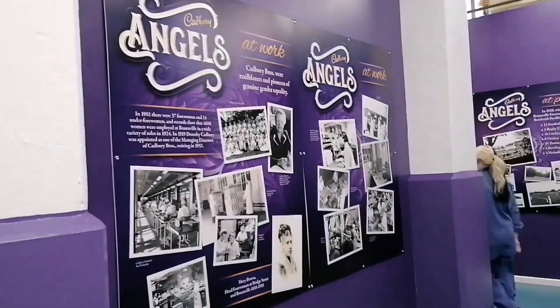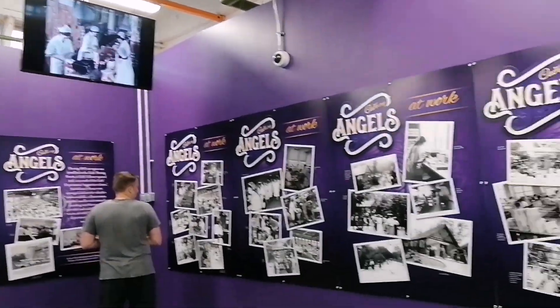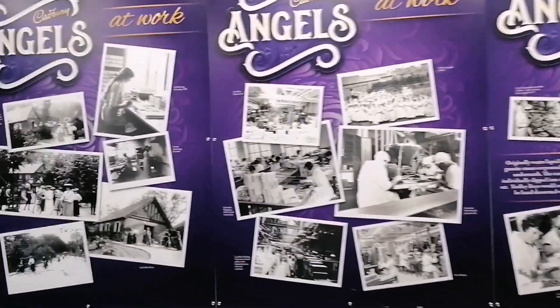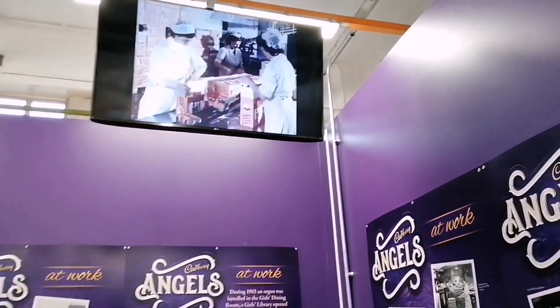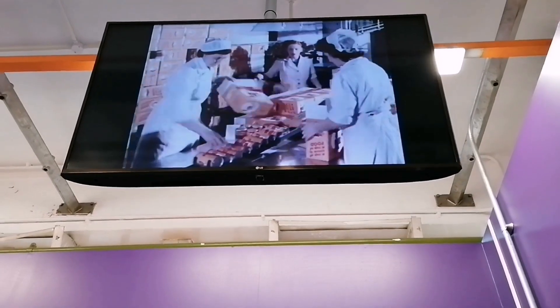This corridor in particular actually tells you about the Cadbury's Angels. You see all the artwork everywhere on these walls. This is one where I'll stop to have a look myself, to take in the history personally and see how they came about to be the Cadbury's Angels.